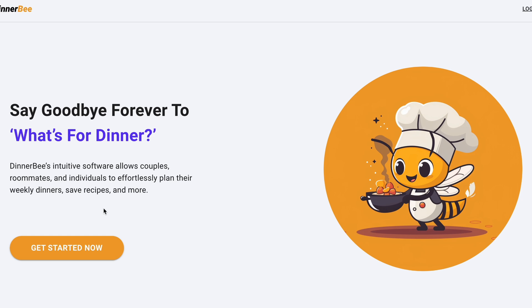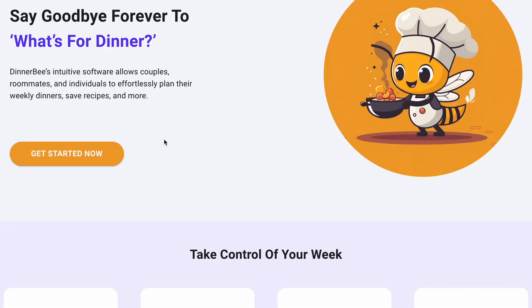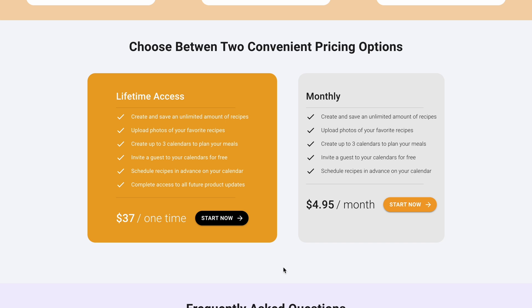I now have live links — if someone wants to get started, they can go and create their account. After they sign up and create an account, they'll be redirected to a page with these pricing options again. They'll be able to select their pricing option and that'll redirect over to Stripe checkout, where all the payment will be handled.